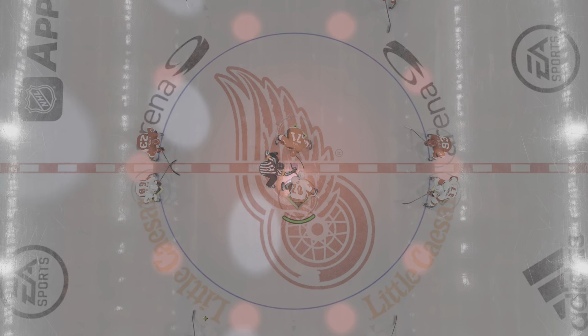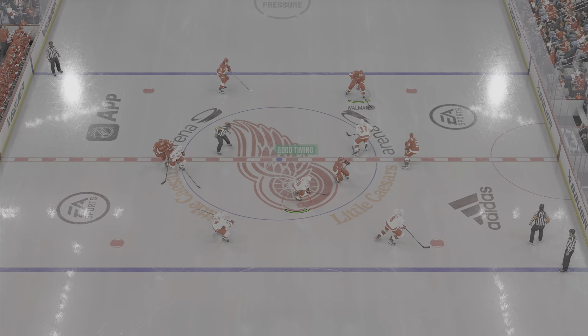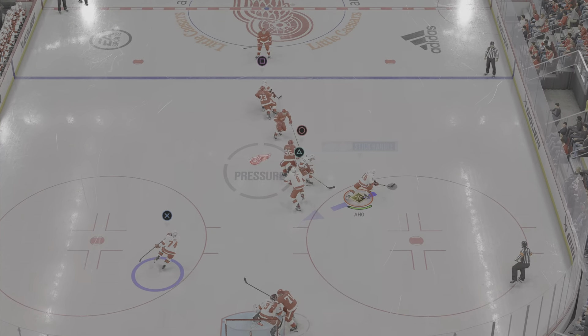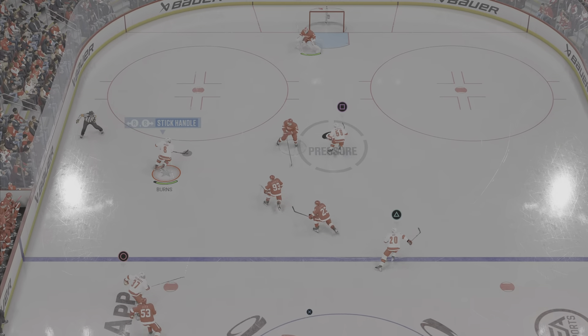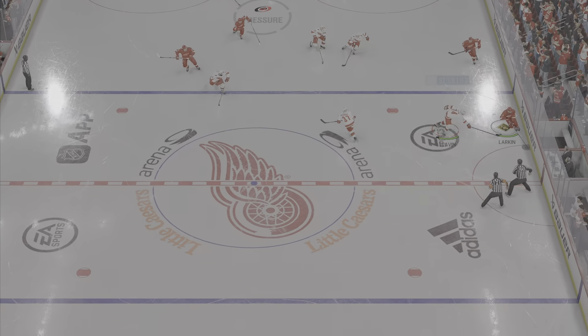We are in the arena tonight, just moments away from puck drop. The Red Wings kick things off by winning the opening faceoff, and here we go. Larkin moves it quickly over, back-tracks with the puck but maintains possession. Nice speed at center, moves up ahead — and what a great read, breaking up the pass.